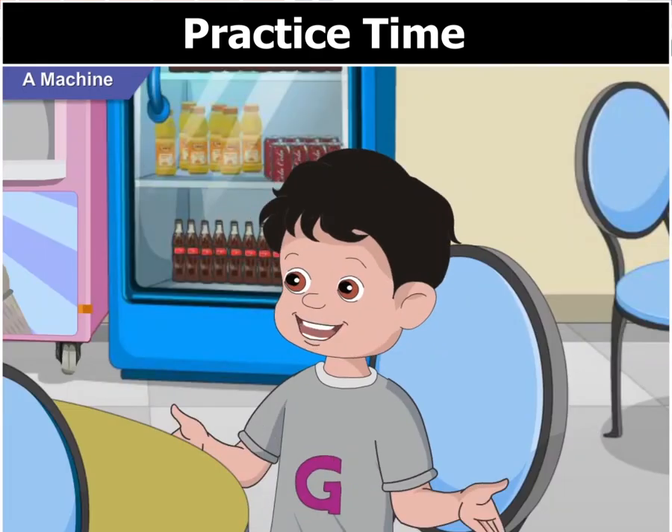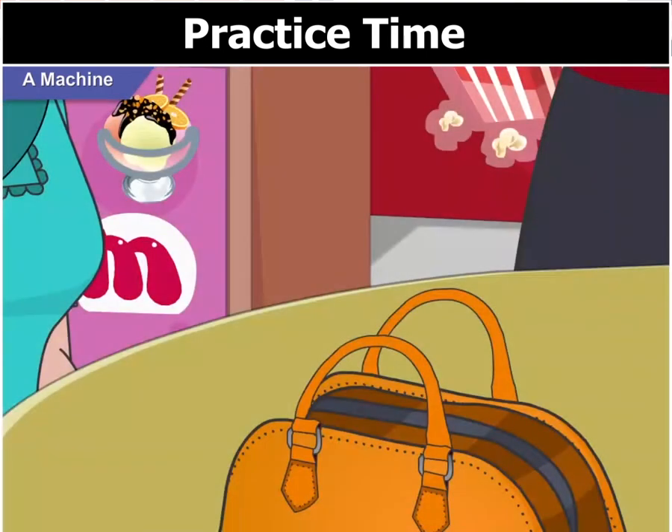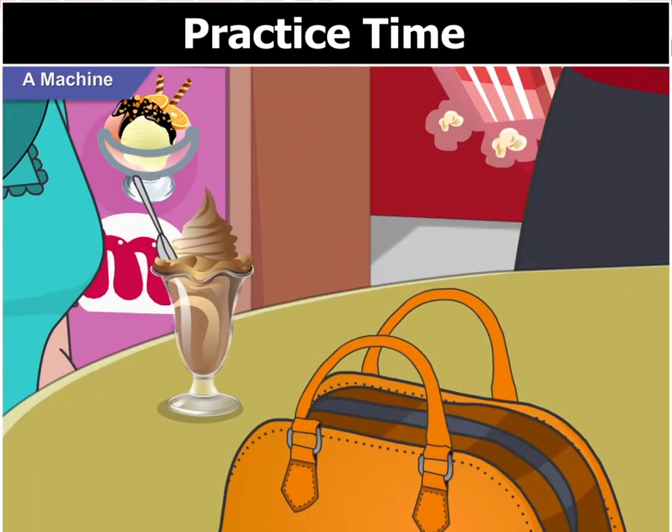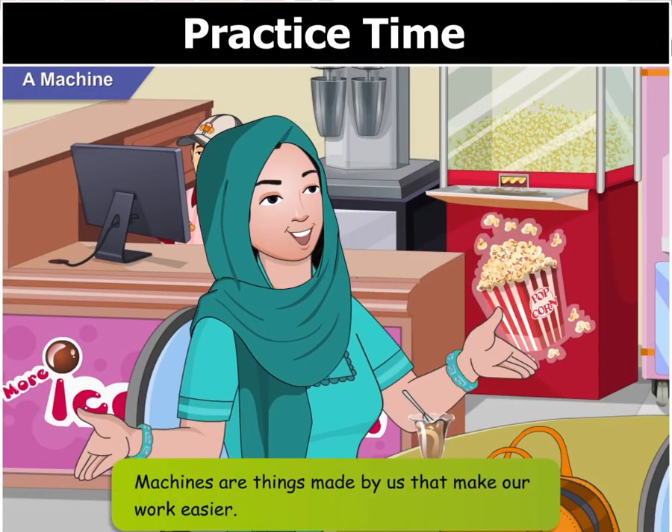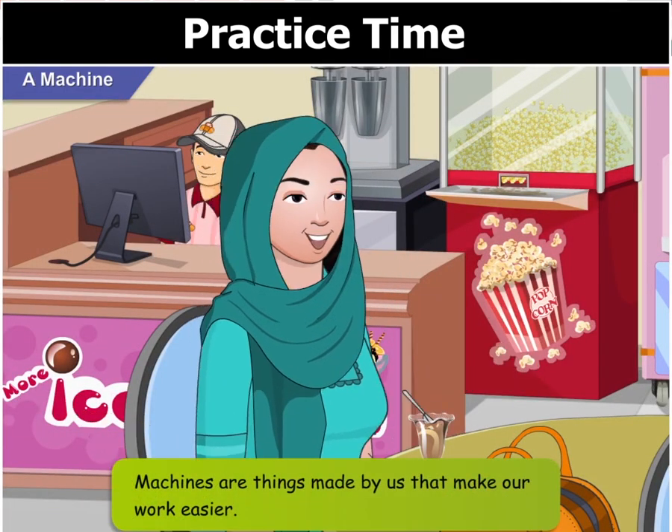Machine? What's a machine, Mom? Machines are things made by us that make our work easier.